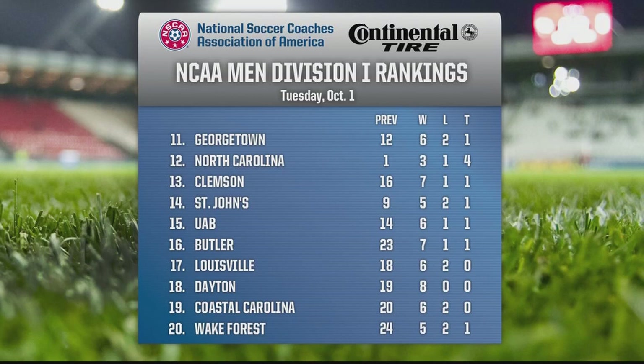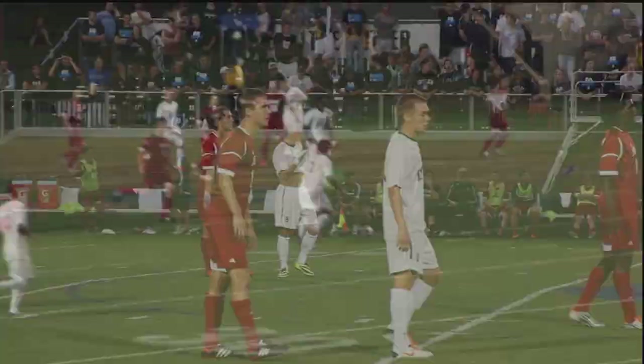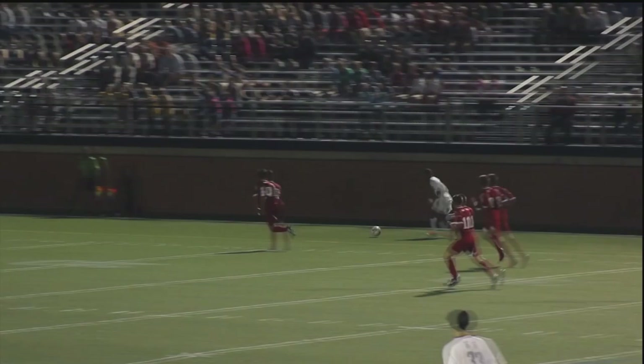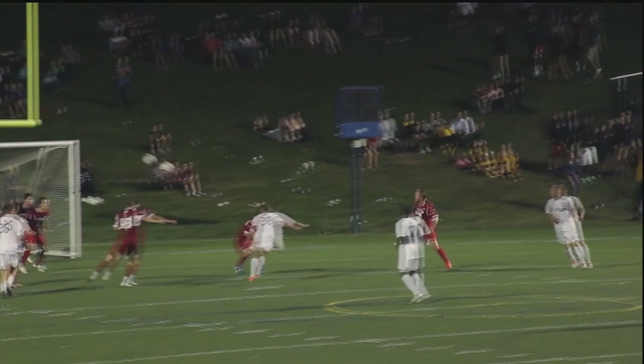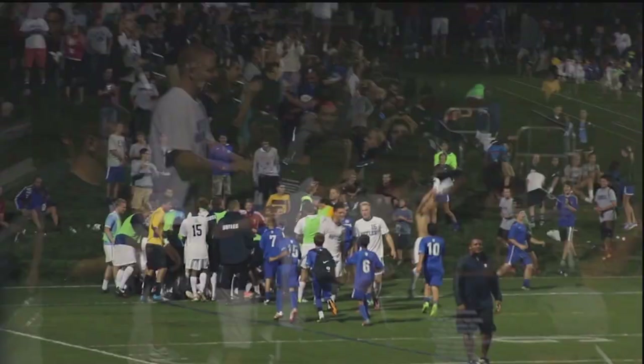Dayton gets two more victories to stay undefeated and untied with a 4-1 victory over Loyola Chicago and a 2-0 victory over Valparaiso. Number 16 Butler with a massive win in Indianapolis against the reigning champion Indiana Hoosiers — Paul Snape with a big victory. It was electric in Indianapolis as it always is with this Indiana Derby. The Hoosiers are in all red and Butler is in all white. It's 2-0 at this point in the 86th minute. Jordan Burt makes it 2-1 and Butler's got a little bit of life.